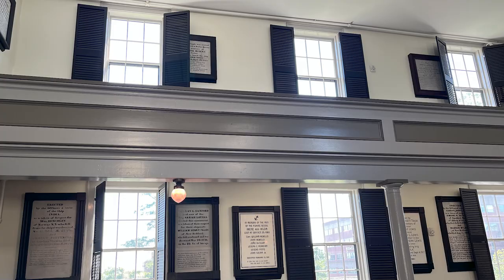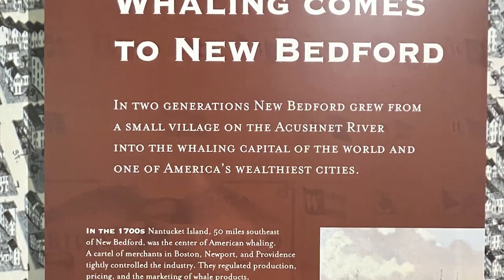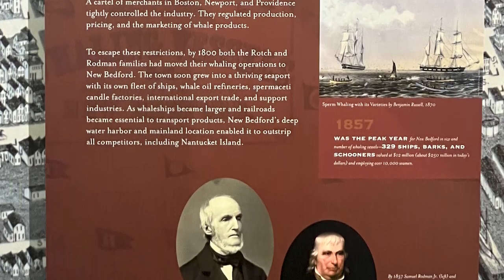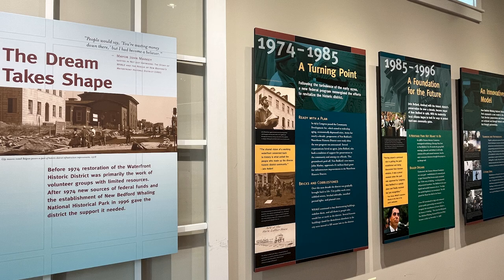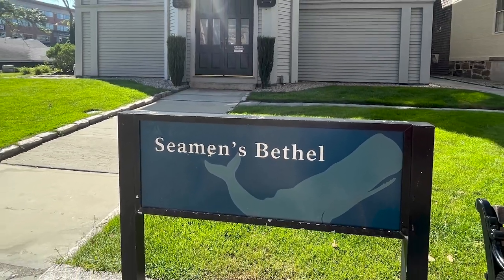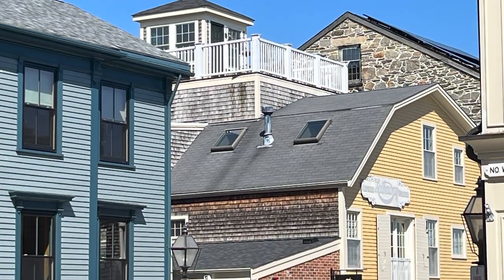From its early days as a major whaling hub to its current revitalization efforts, we have to remember New Bedford was one of the busiest whaling ports in all of the world. So much of the waterfront was and has been at risk for being forgotten or overlooked, and I want to show you some specific amazing structures that have survived and some great locations where major historical events occurred.